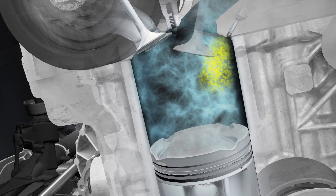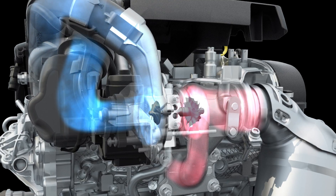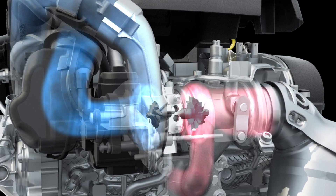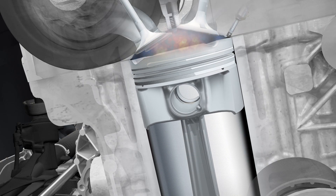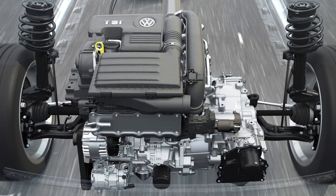In the TSI, the petrol is injected directly into the combustion chamber by means of high pressure. Here it is mixed with air. A turbocharger driven by the flowing exhaust presses additional air into the combustion chamber. The spark plug starts the combustion. These are the characteristic features of the TSI technologies.